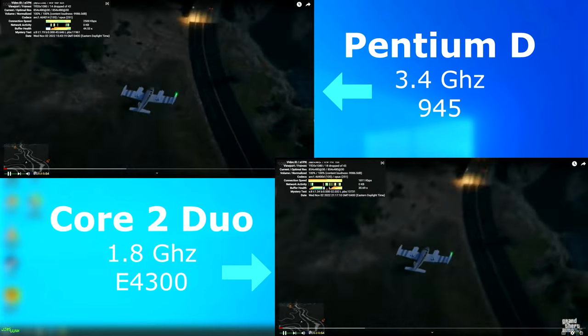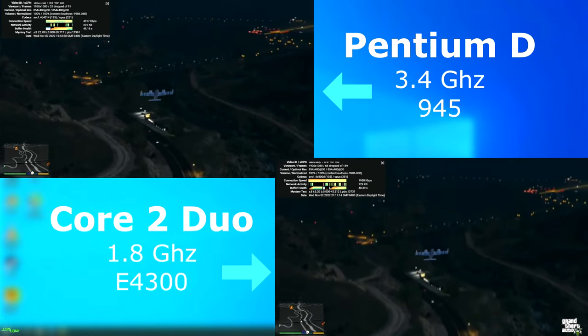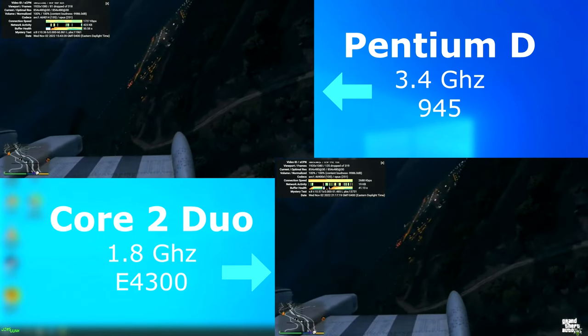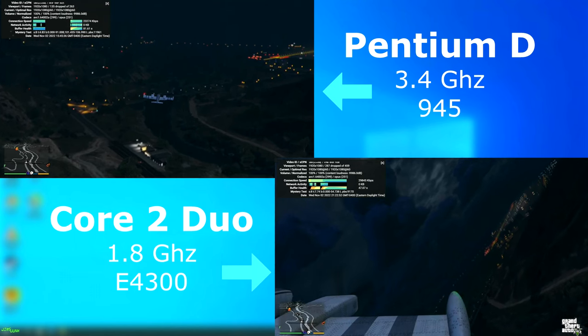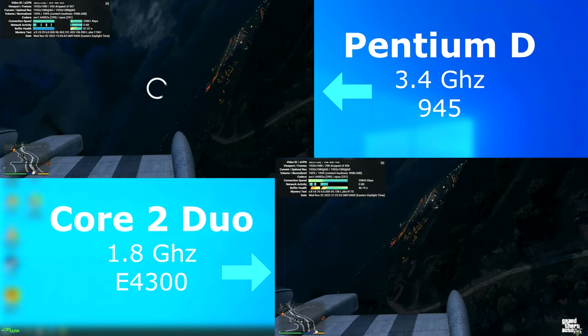I tested YouTube video playback using Chrome with all hardware acceleration disabled. First using 480p, both played okay with the Pentium D seeming to be a bit smoother. But that changed when I switched to 1080p — neither were happy about it, but it seemed like the Duo was handling it just a little bit better.